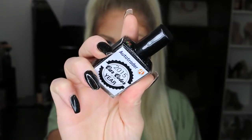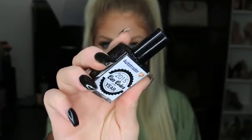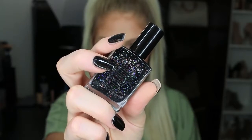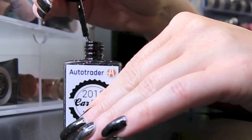For my next favorite fall trend, I was lucky enough to actually partner with AutoTrader and they are now making looking for cars just as trendy and easy as painting your nails. They actually used the data from their site to come up with the hottest car color of 2015 and made it into this bomb nail polish — a beautiful black sparkly nail polish that they unveiled at New York Fashion Week. I've always been a huge fan of dark nails in the fall, so I'm definitely going to be wearing this polish quite a bit.